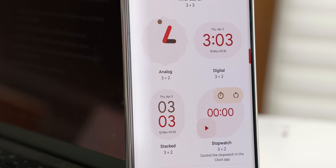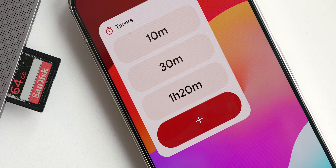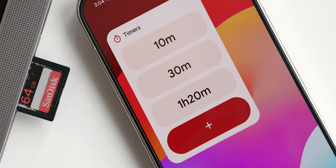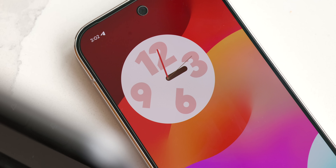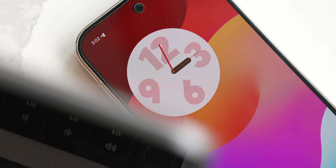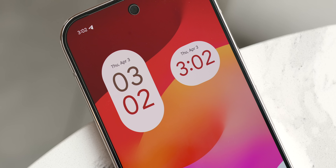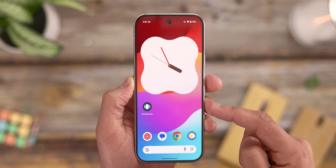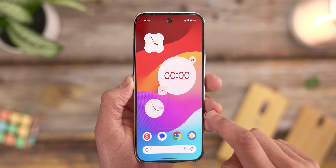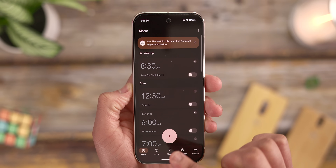There's also a fair bit of customization — you can choose between a solid or transparent background, and the analog option has four different visual styles. The Google Clock app also includes separate widgets for a stopwatch and for your recently used timers, giving you quick access to those functions. These Google Clock widgets, while simple, fit into pretty much any home screen setup, and they adapt their color scheme based on your wallpaper, which is always a nice touch.